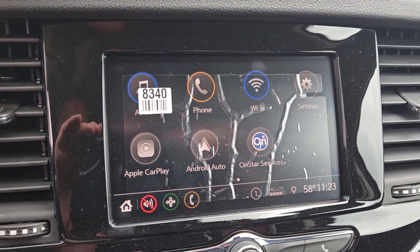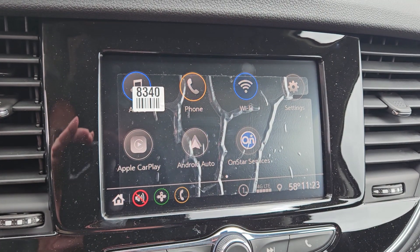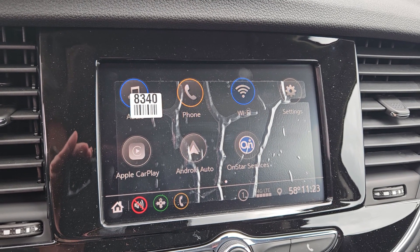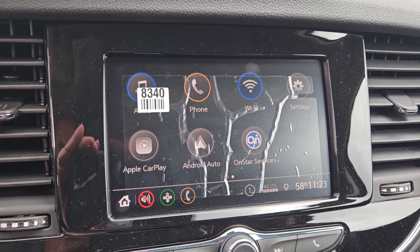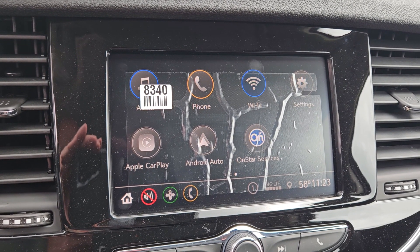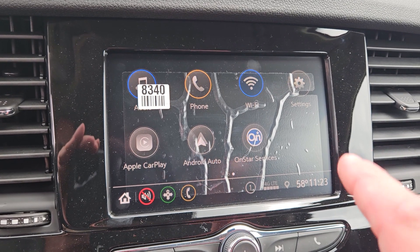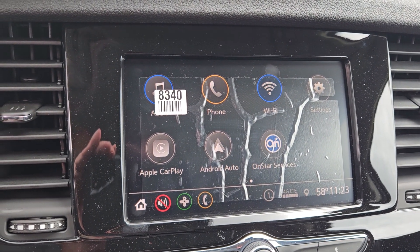Over here is your infotainment center. Please excuse the protective plastic over there. But you do have AM, FM radio, of course. Sirius satellite radio with a subscription. OnStar services, which are also included in the purchase of this vehicle — three years of premium OnStar services, including Wi-Fi. That's right, you can turn this into a mobile Wi-Fi hotspot.